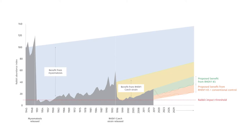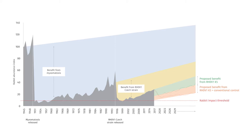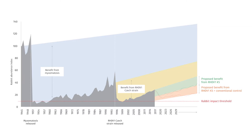In the 1950s, the first biological control agent, myxoma virus, was released and caused a reduction of rabbit populations of up to 98% across the country. However, over time these rabbits became resistant to myxoma and we had to introduce additional agents to improve the control of rabbits.